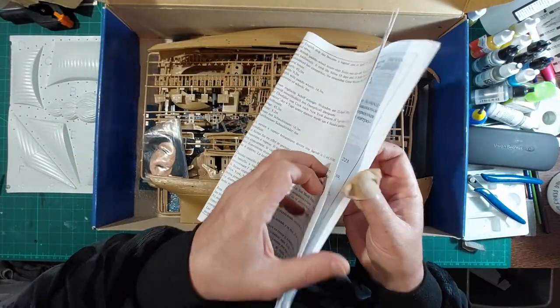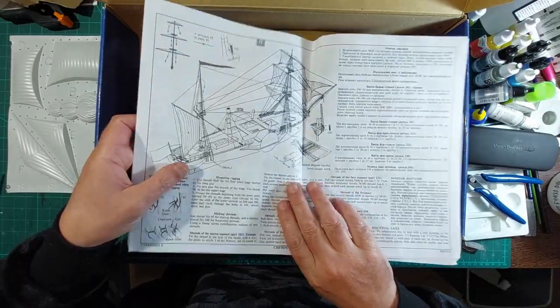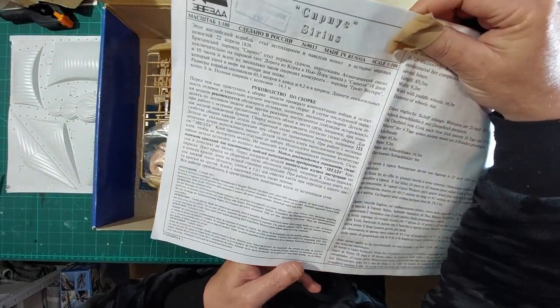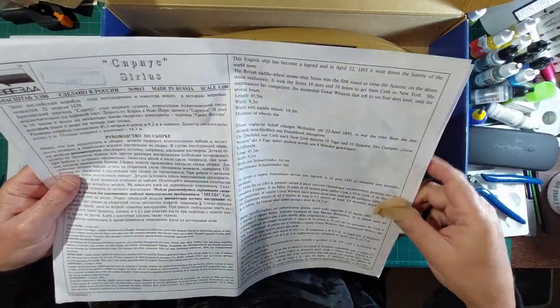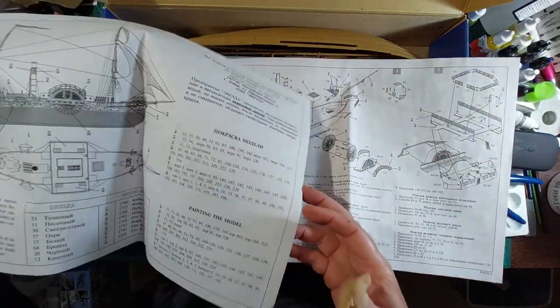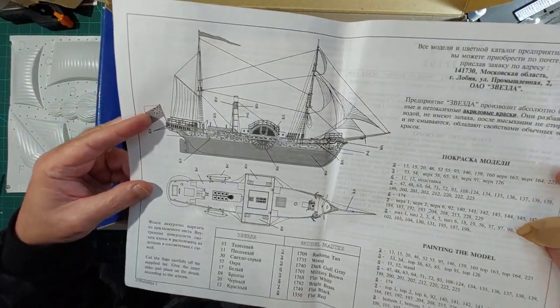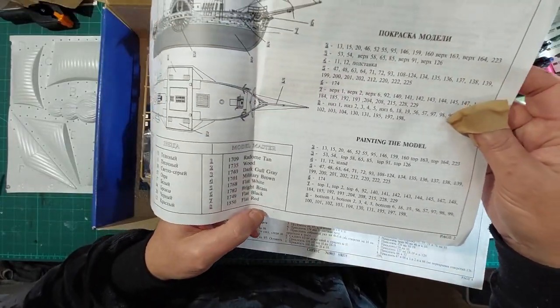Here are the instructions. Written in Russian first of all, and here's the history again. There's a painting guide - using Model Master paints, so you should be able to cross-reference that. Not too bad I suppose.